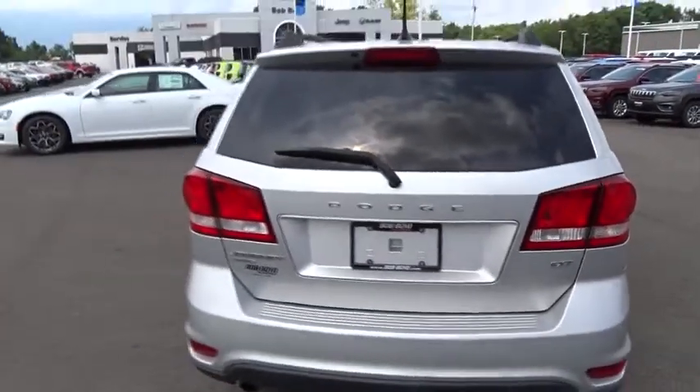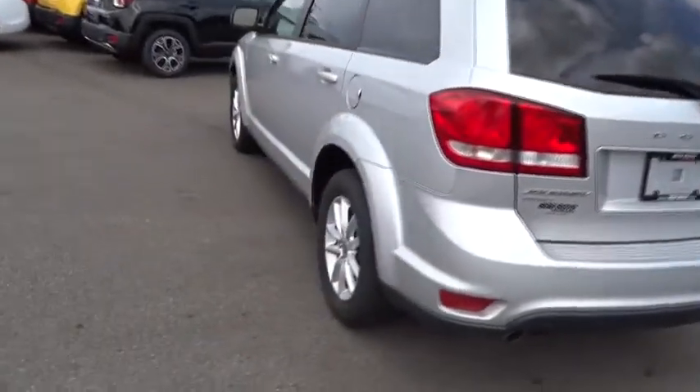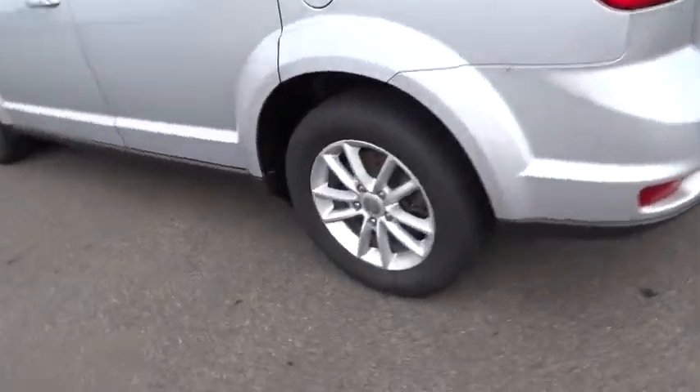This vehicle has less than 70,000 miles. Here are some of this vehicle's great options: traction control, dual airbags, alloy wheels, power steering.